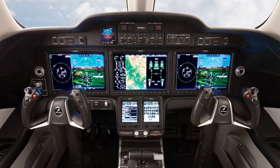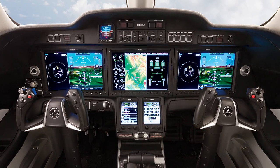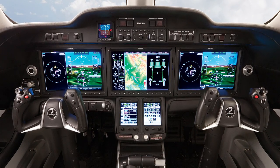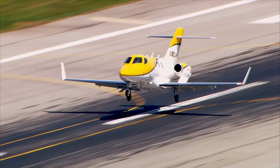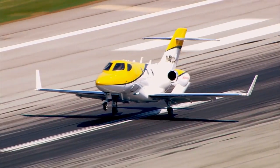The aircraft's cockpit features the three-panel touchscreen Garmin G3000 system. The HondaJet is capable of cruising at 420 knots at 43,000 feet, and offers seating for up to seven occupants.